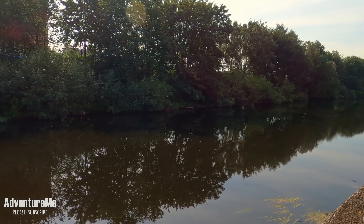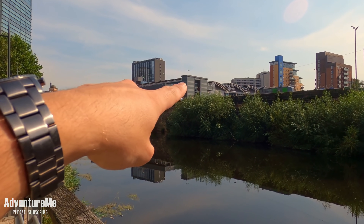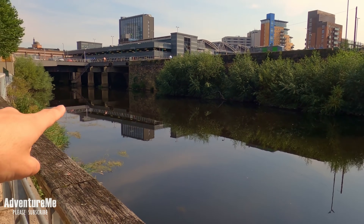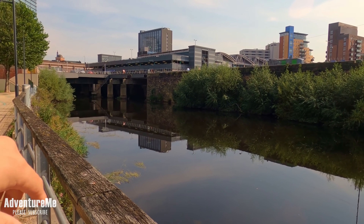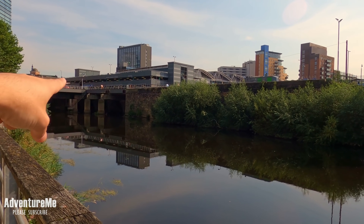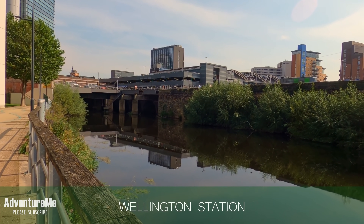Let's start with a small bit of history about Leeds station. Currently we're looking at Leeds station just behind us, and here we have the River Aire which disappears underneath the station just in front. Right on this site where the old brick wall is was what used to be the original Leeds station, or as it was called then, Wellington station.